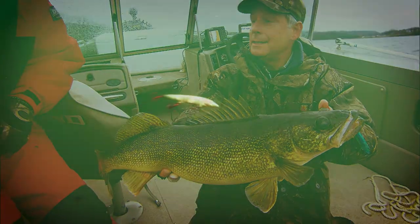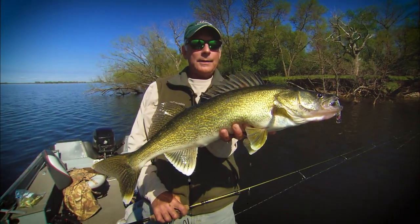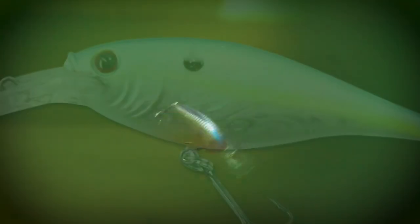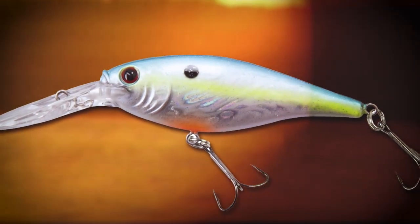Hair jigs certainly are an old standard. Lures like the Rapala Husky Jerk, a suspending jerkbait, have also made their mark, ushering in a host of competitors. So too have shad wrap-style crankbaits, including the Reef Runner and Berkley Flicker Shad.